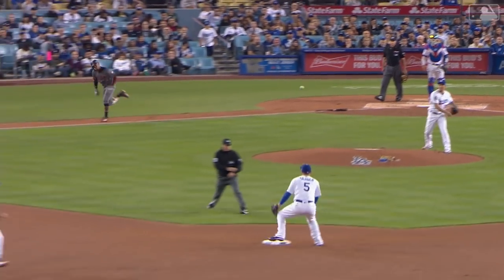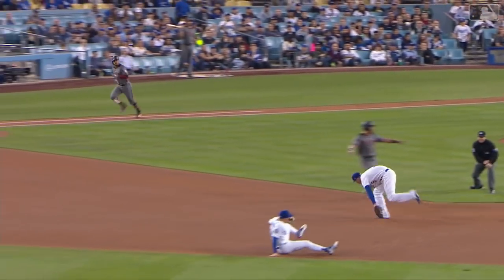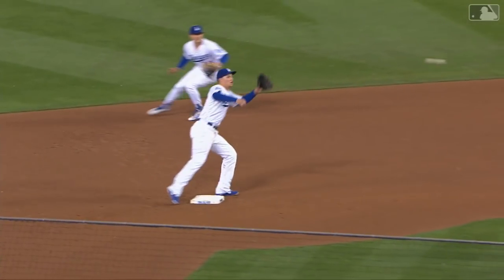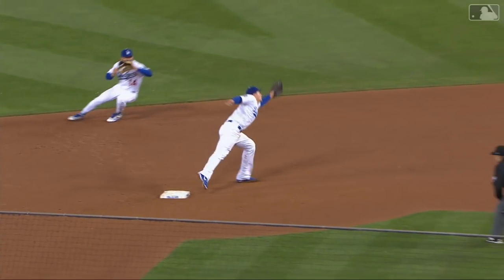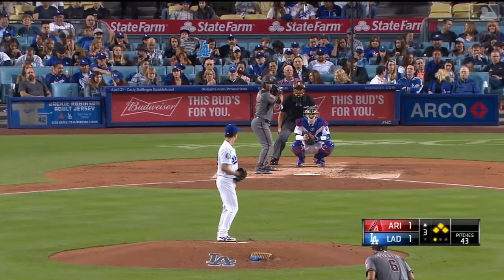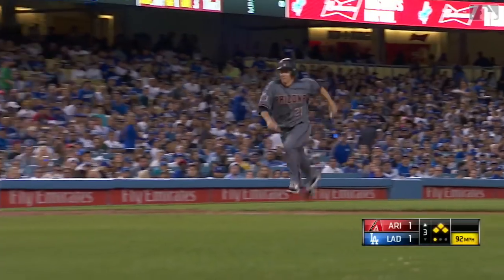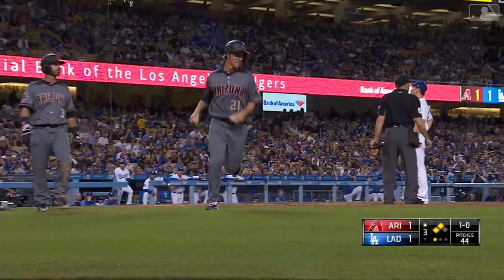They're going to take a look at the replay. Nomar had a pretty good look — did Seager keep his foot on the bag? He might have, but you don't always anticipate a bad throw; you have to suddenly become a first baseman. From that angle it doesn't look like he kept it on. He's safe, and the Diamondbacks have the bases loaded. A wild pitch gets by Grandal, and the Diamondbacks have taken a 2-1 lead.